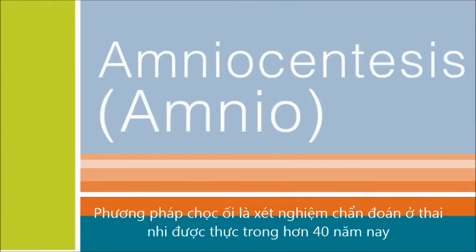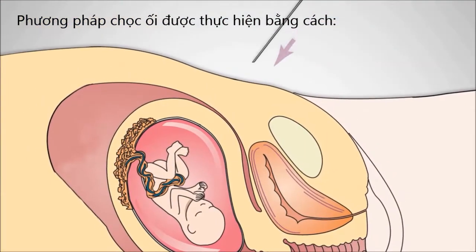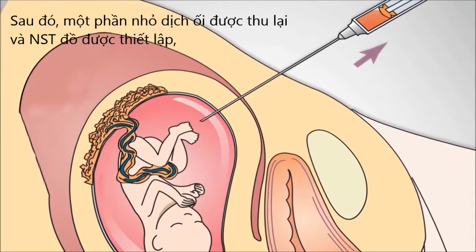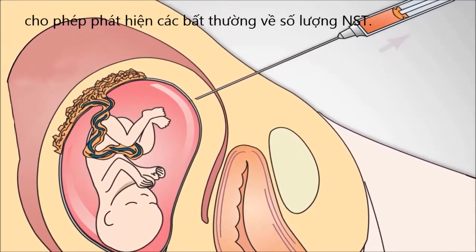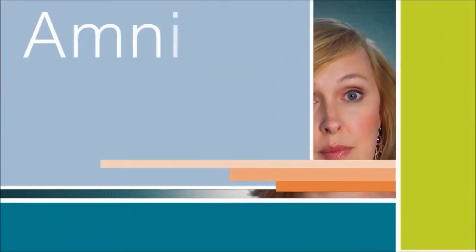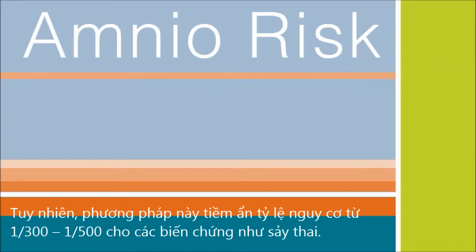Amniocentesis has been used for over 40 years to allow us to do diagnostic testing on the baby. It involves inserting a needle under ultrasound guidance into the sac of fluid surrounding the baby. A small amount of fluid is removed and a picture of the chromosomes is obtained so we can look for extra or missing chromosomes. This test is available between 15 and 22 weeks in pregnancy. However, it does have risks ranging from 1 in 300 to 1 in 500 for complications such as miscarriage.